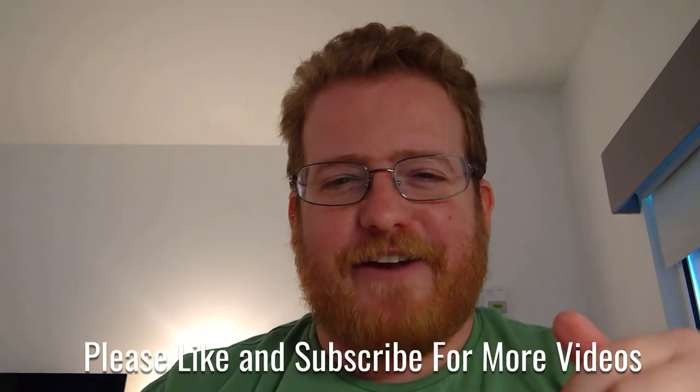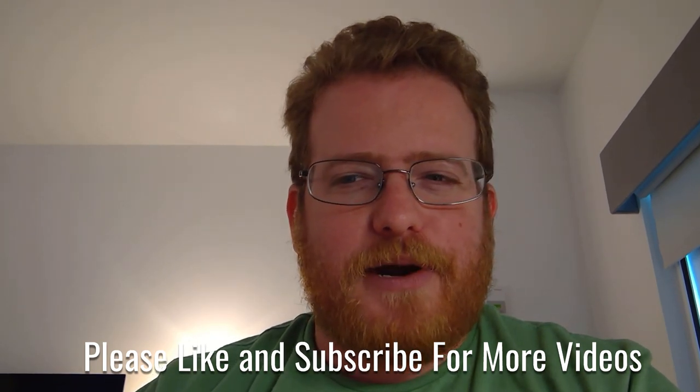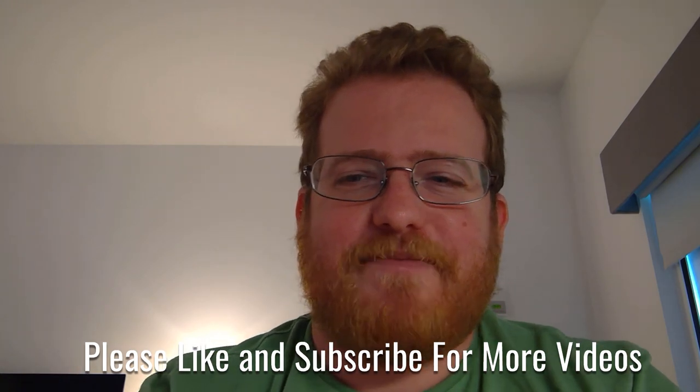I might, I might not — let me know what you think in the comments below. I will see you next week back in Boston in my apartment. Good times. Bye!